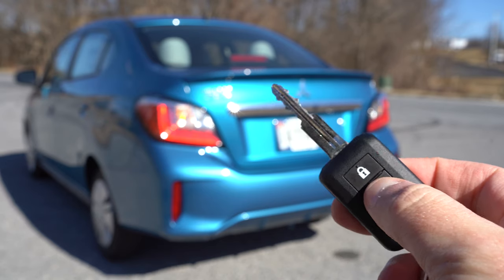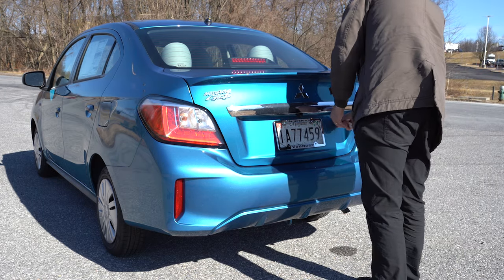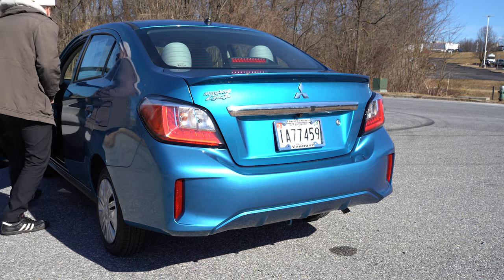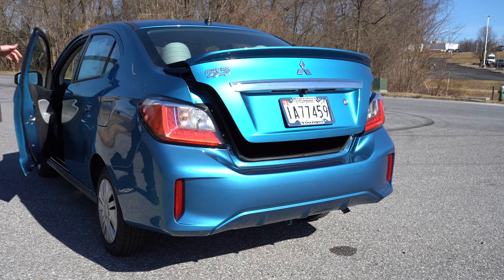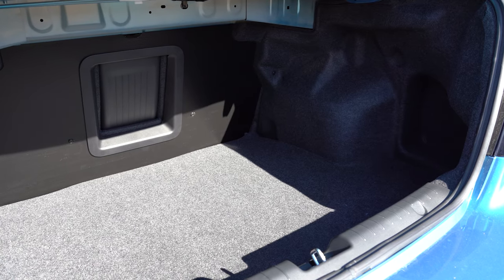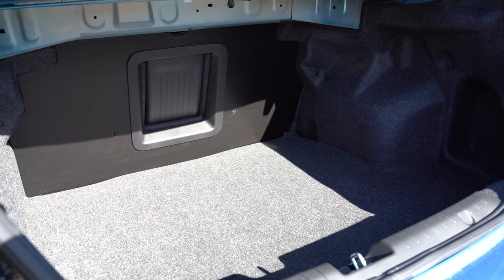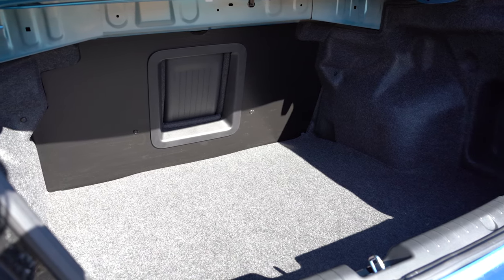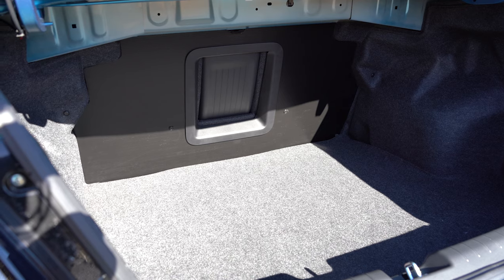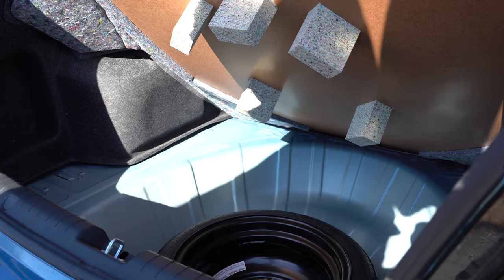Around back, the trunk can be opened two ways: a key slot at the rear, or a lever on the driver's side floor. Cargo capacity is 12.4 cubic feet. There's cargo lighting, and a center pass-through area — useful for items like skis. There's no 60/40 split unfortunately. Under the cargo floor you'll find a spare tire.